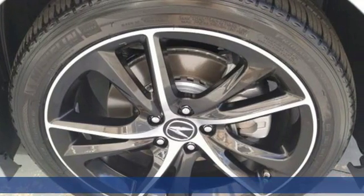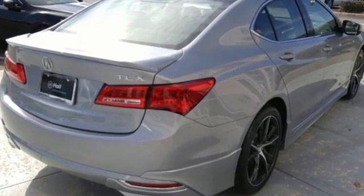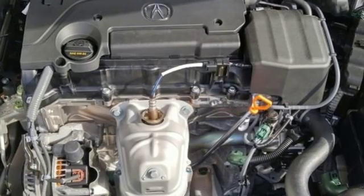It comes with great features you'll love: Bluetooth streaming audio, dual-zone climate control, power tilt-down heated mirrors, and an express open and close sliding and tilting sunroof.